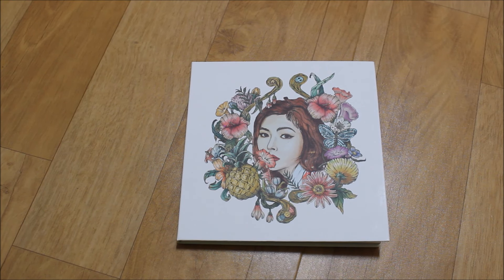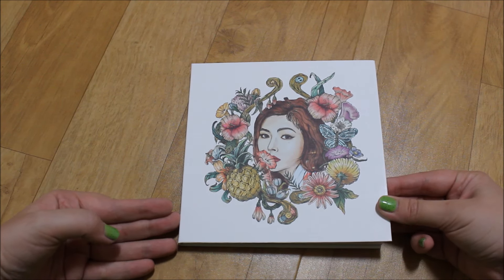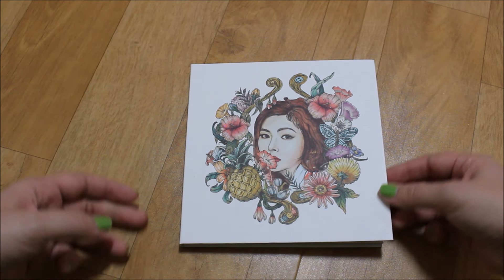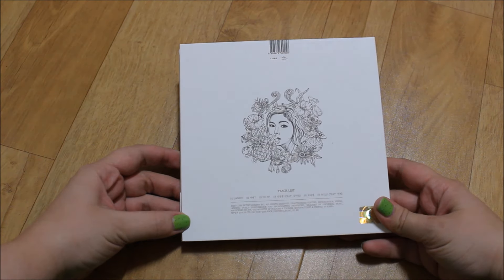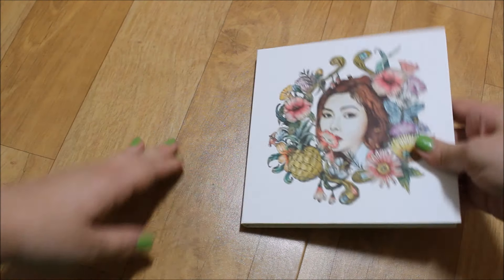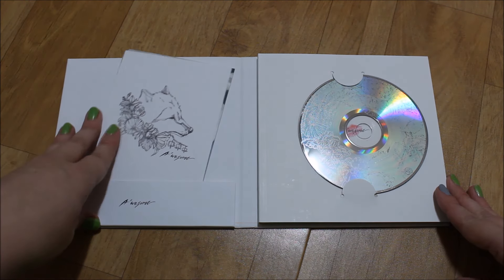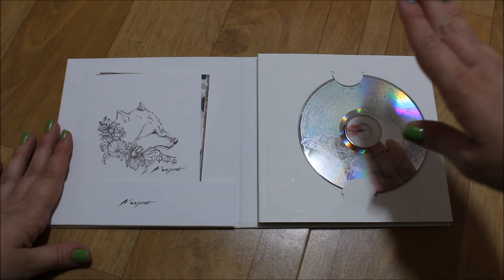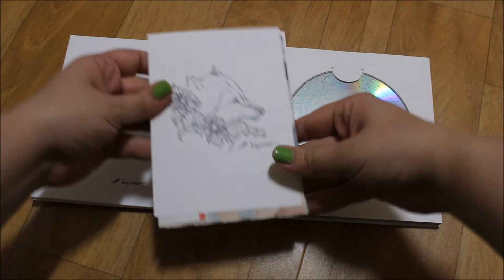Hello guys, today I'm going to unbox Shona's new album. It's written a bit weirdly but I'm pretty sure it's called 'Awesome.' It comes with this art of Shona with a pineapple on the side and back. You can see it has six tracks - all of them are really good. We listened to it this morning and decided to get it. When you open it up you have cards with the lyrics and the CD, and it says 'Awesome' underneath.